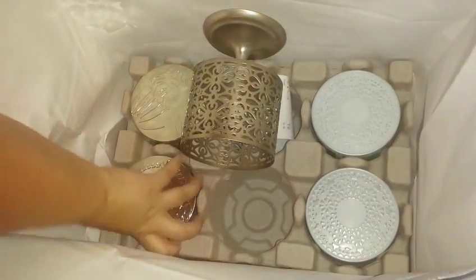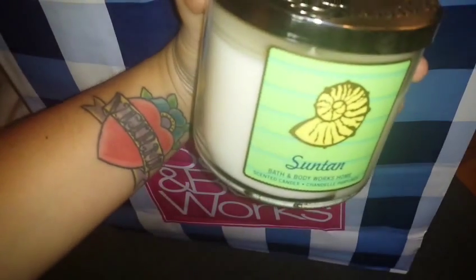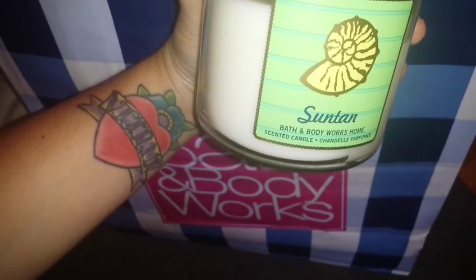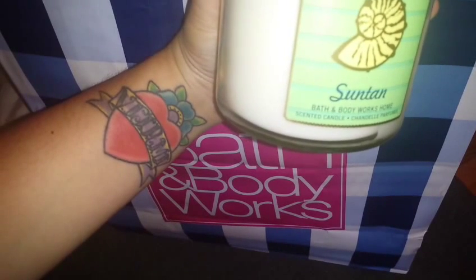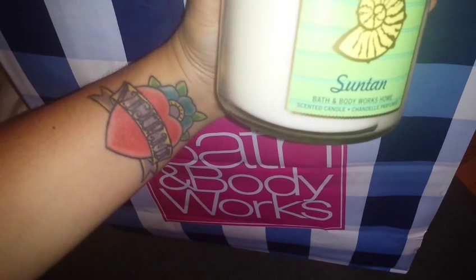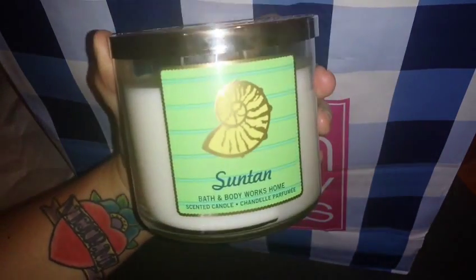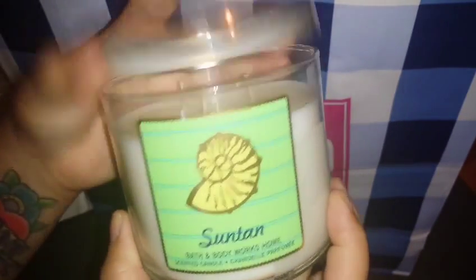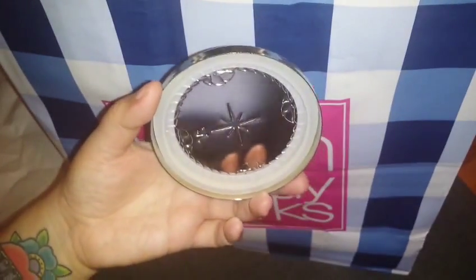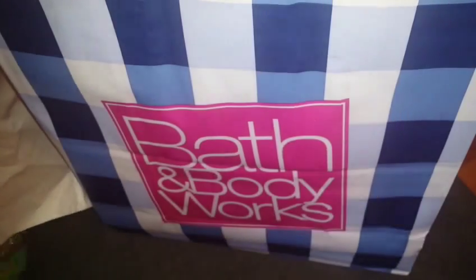The first candle I purchased was the Sun 10. The scent is a blend of sun-drenched flowers, neroli blossoms, and driftwood. I really love it. I love anything to do with summer. It really does smell like suntan lotion, and I love it. It has a really pretty lid as well.